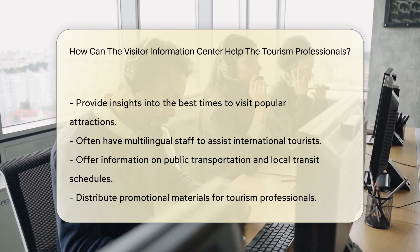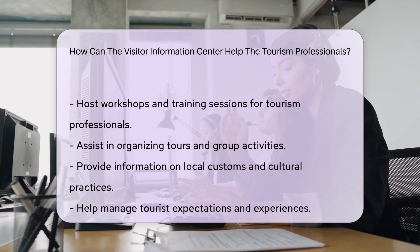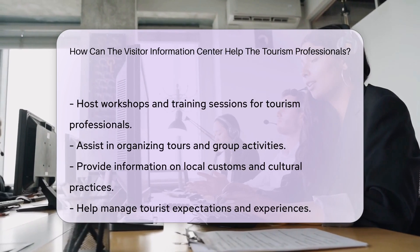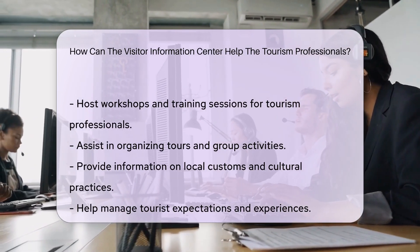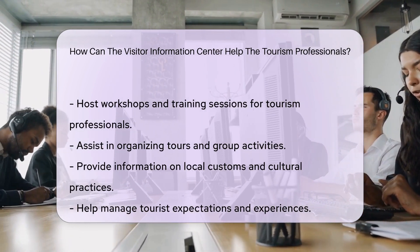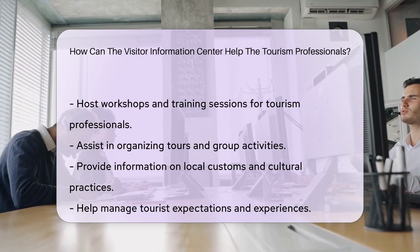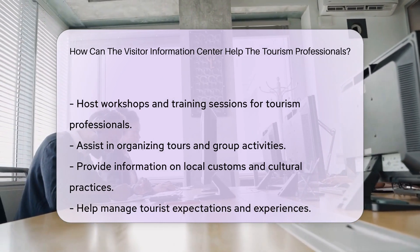Tourism professionals can use these centers to distribute their promotional materials. Visitor Information Centers often host workshops and training sessions for tourism professionals. They can assist in organizing tours and group activities. These centers provide information on local customs and cultural practices. They can help in managing tourist expectations and experiences.